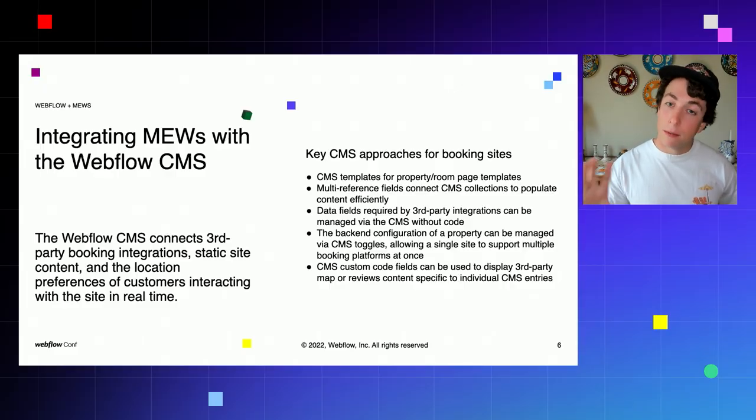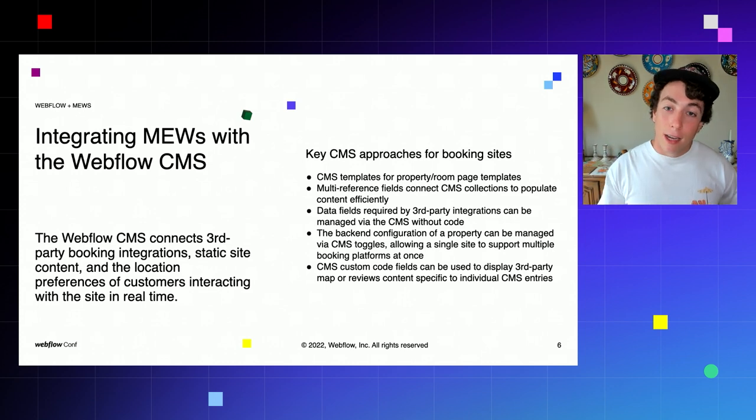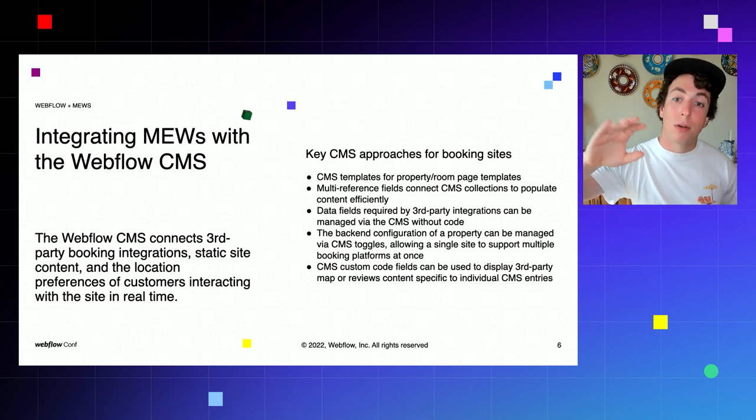Using multi-reference fields — more of a standard Webflow CMS best practice — allows you to create nested data structures that directly match the hospitality industry. For example, in the case of Locale, a short-term rental provider: Locale has cities, followed by properties, followed by rooms, and those rooms and properties link with other collections such as amenities. By linking those collections in the CMS via multi-reference fields, you can allow the client to easily publish pages that pull content from multiple collections. Similarly, those multi-reference fields can be used to pass integration information between pages so that a city page can launch the booking widget for any property featured within that city.